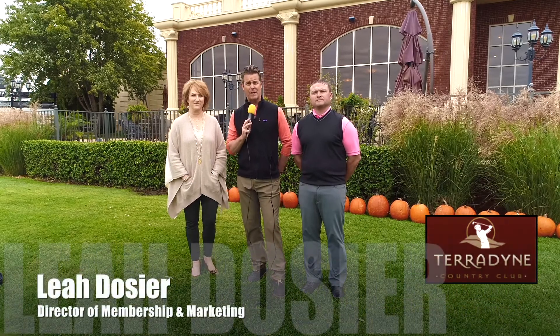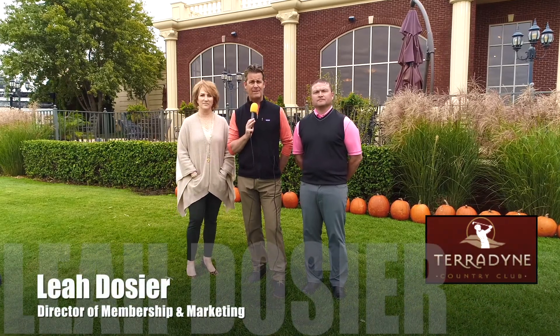We want to say hello to our friends at Teradyne Country Club. Brett Harris, Mike's here, Leah's here. We've got good news for you - we've got winter savings.